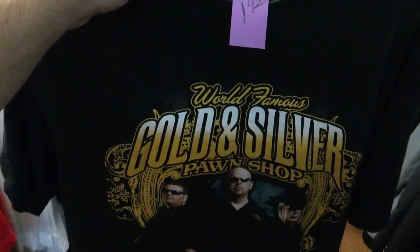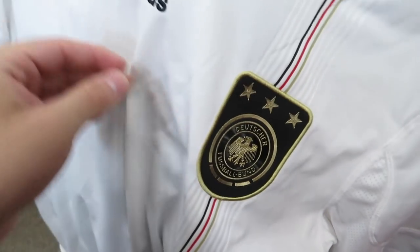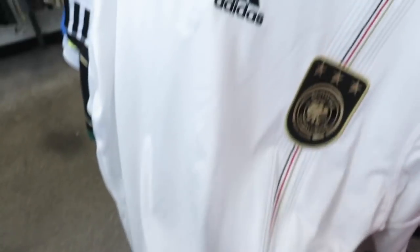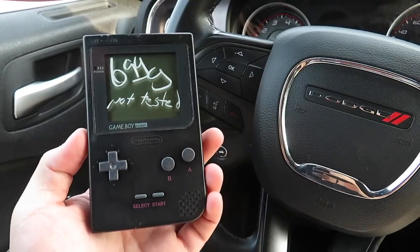Found this Pawn Stars tee — but where's my boy Chumlee at? We also got what I think is the Germany soccer jersey — correct me if I'm wrong. It's a size XL at $9.99, which kind of sucks because they usually want like five bucks for these jerseys.